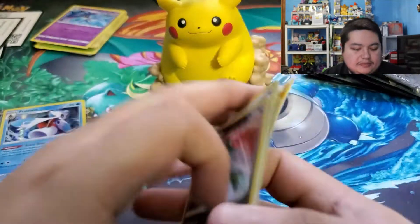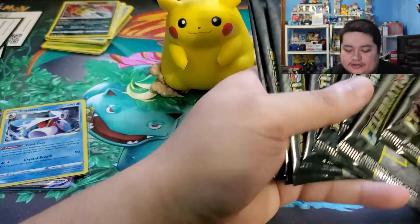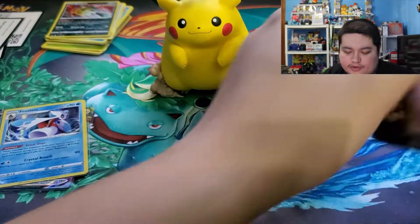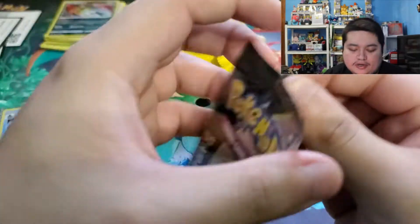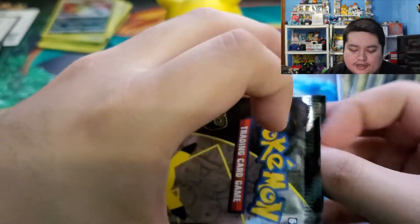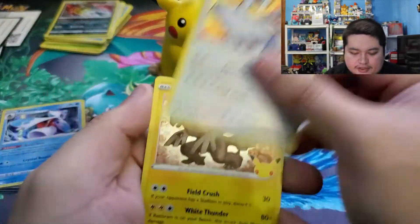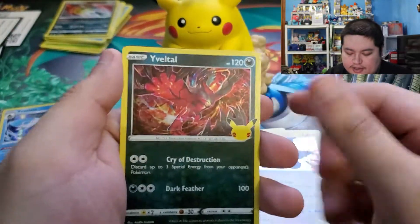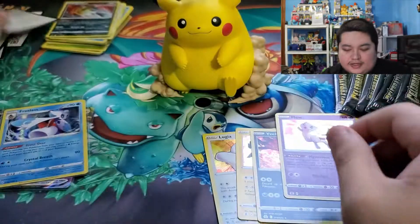Alright, so we have eight more Celebrations packs to open up. We've gotten pretty awesome cards already from our previous openings. Can we pull the chase card again? My chase card is the Mew. I also would obviously love to get the Charizard - there's just so many cards I still don't have that I'd love to get. We have Lugia, Zekrom, Xerneas, and Mew - not the gold Mew, but it's a Mew!